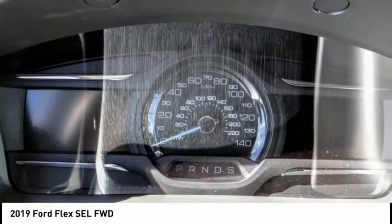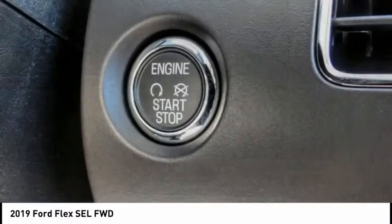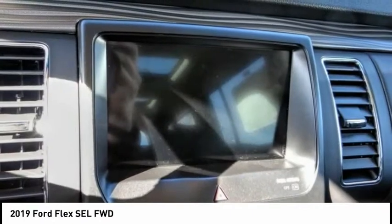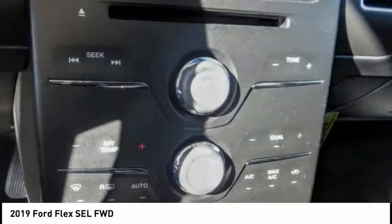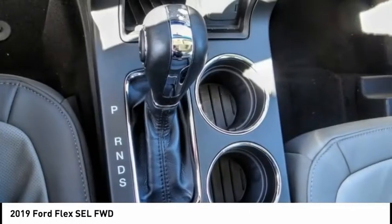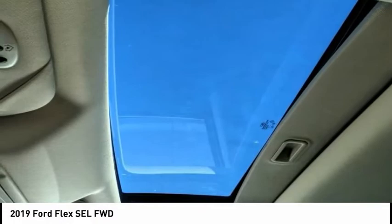This vehicle has less than 100 miles. Here are some of this vehicle's great options: electronic stability control, alloy wheels, power lift gate, brake assist, traction control, remote keyless entry, fog lights, four-wheel disc brake, speed control, rear window defroster.